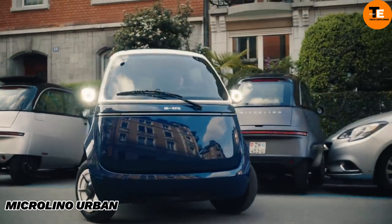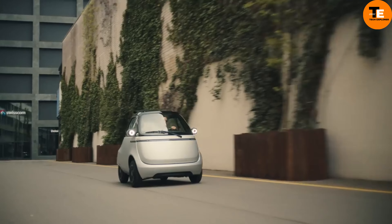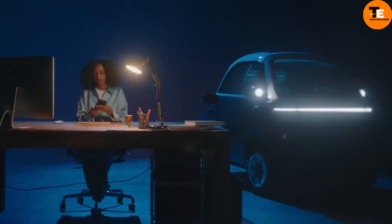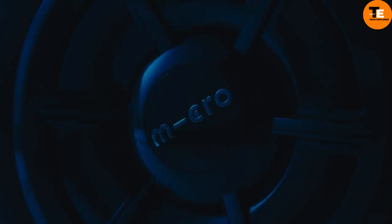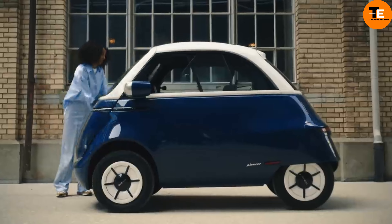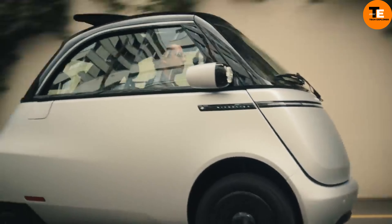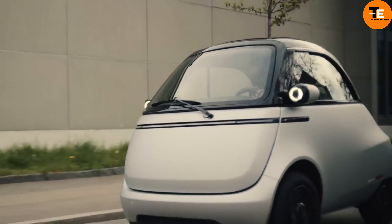Inspired by the classic Isetta bubble car, the Microlino Urban is a stylish electric vehicle with a unique front-opening door and a fabric top. Despite its small size, it comfortably fits two adults and some luggage. It has a 6 kWh battery offering a range of 95 kilometers and a top speed of 90 km/h.